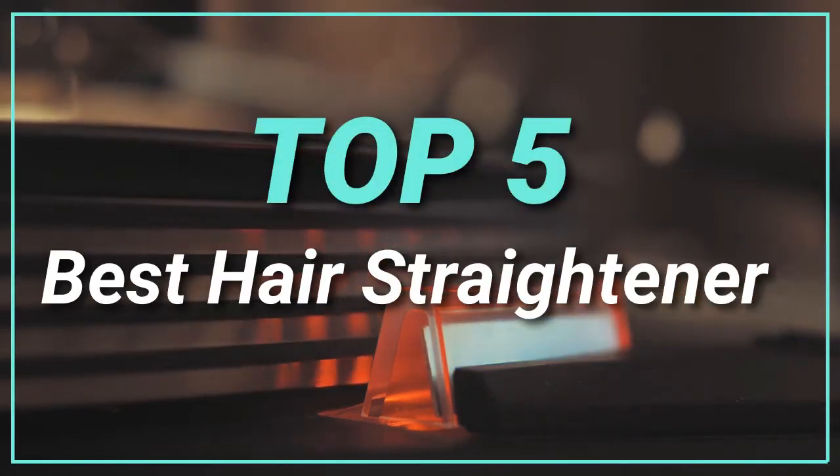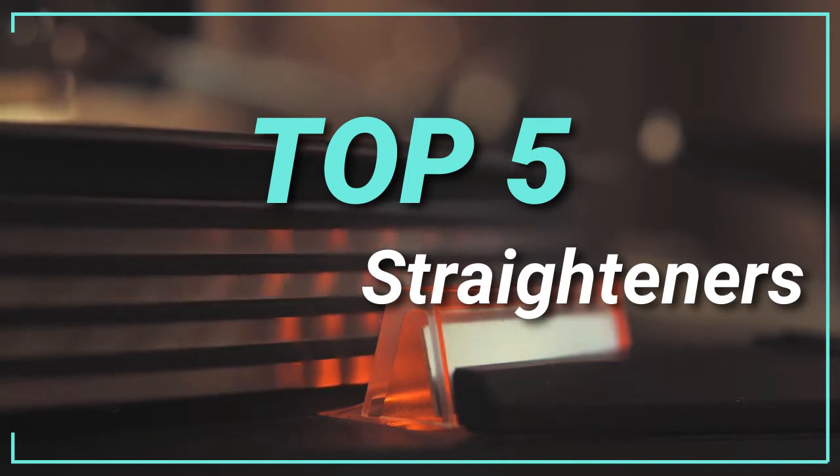Hello guys, today in this video we are going to help you to find out the best hair straighteners in the market. Let's get started with the list.